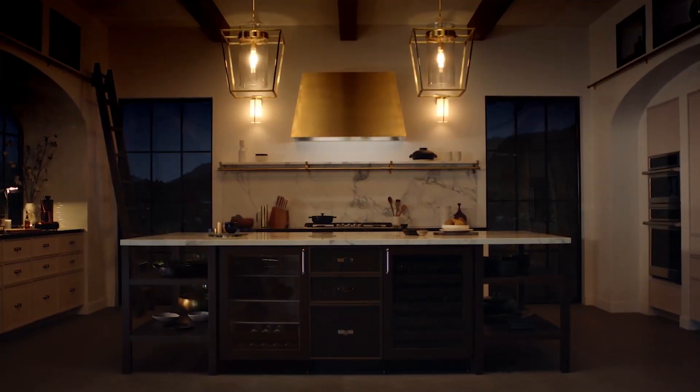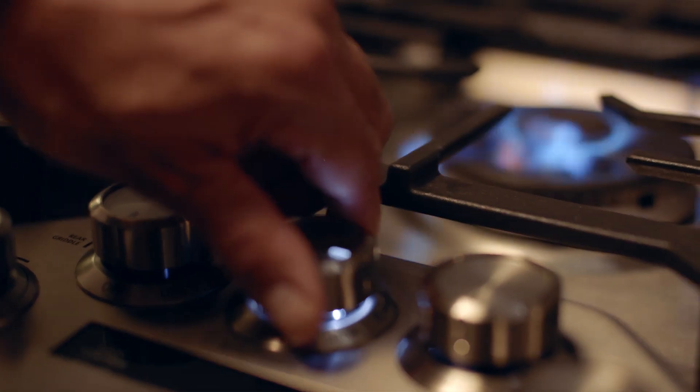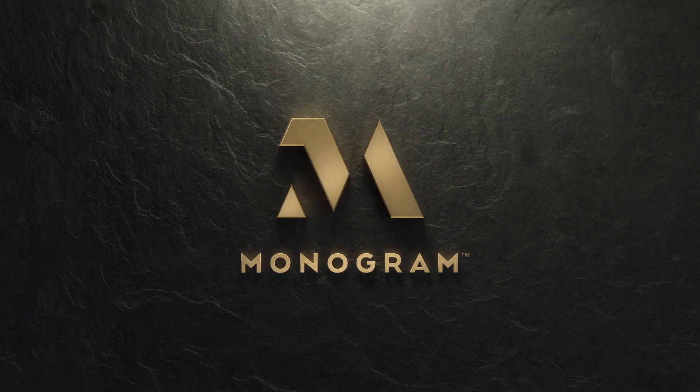We are redefining the world of luxury appliances one detail at a time. Knobs share the same scratch resistant face as luxury timepieces. Elevate everything. Monogram.